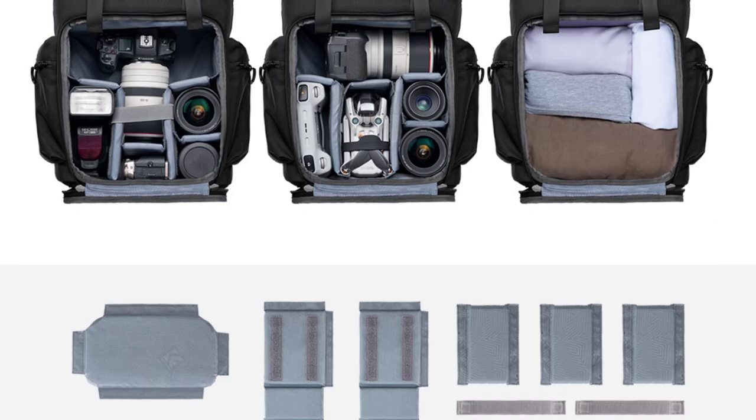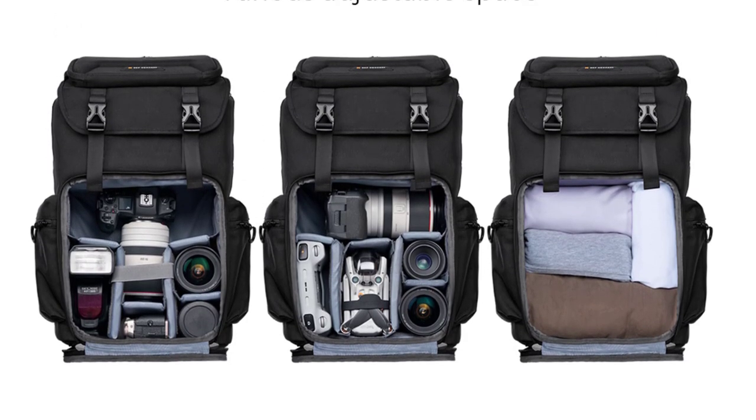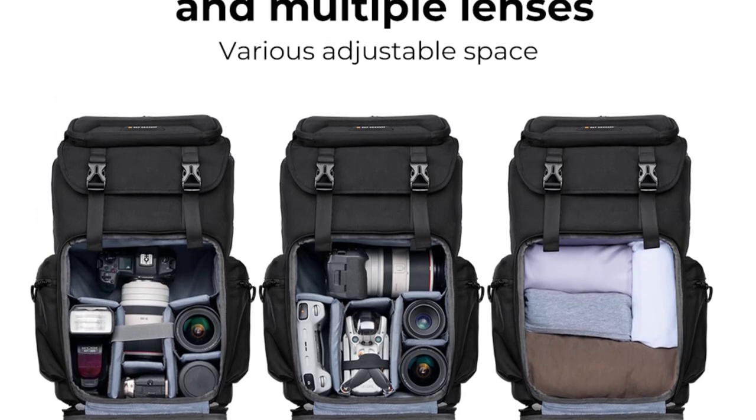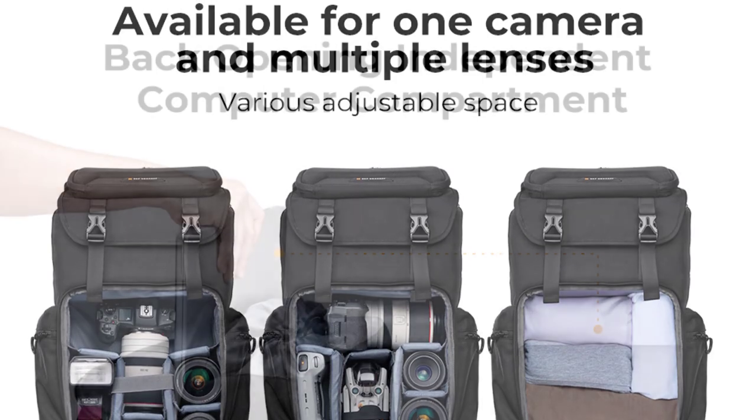This camera bag is a true beast when it comes to capacity and versatility. It boasts enough space to accommodate various equipment combinations, including DSLR cameras, mirrorless systems, point-and-shoot cameras, lenses, and cameras.